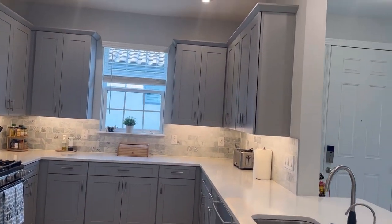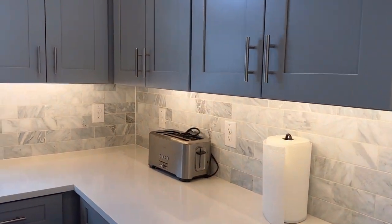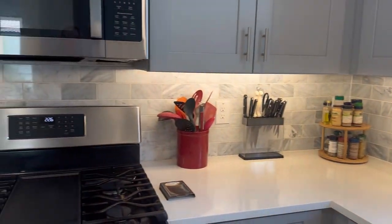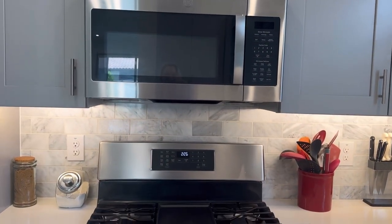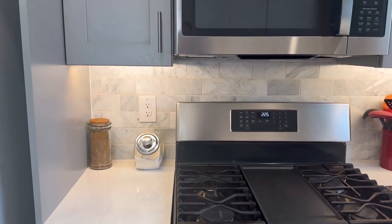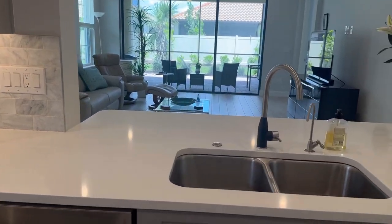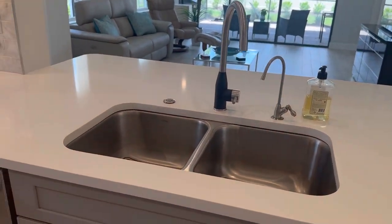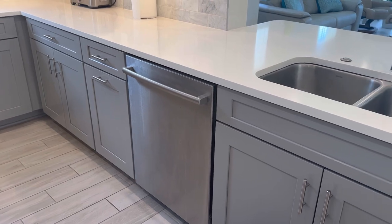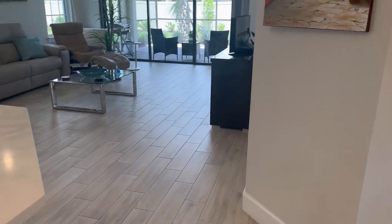Going into the kitchen, we've got upgraded 42-inch wood cabinets and this beautiful tile backsplash, under-mount lights, a gas stove — which if you're like me, that's a very exciting feature for people who love to cook — and then quartz countertops and a dual stainless sink. The dishwasher has been upgraded since the builder grade wasn't quiet enough, so they put in a Bosch ultra-quiet unit.